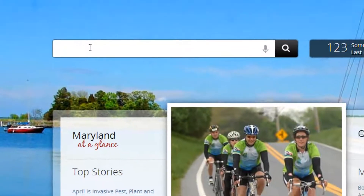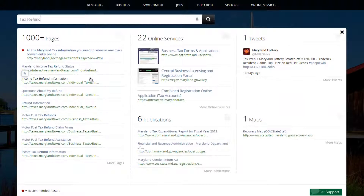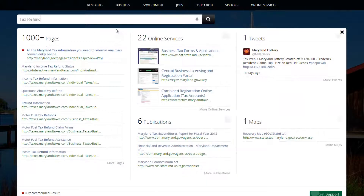Predictive and contextual search aggregates all of Maryland.gov's information and services into targeted topic groups of pages, online services, tweets, publications, and maps using the power of Google's API.